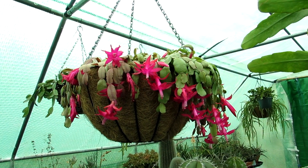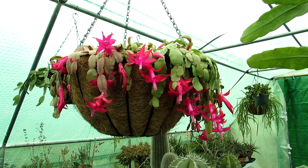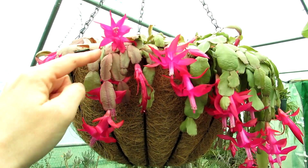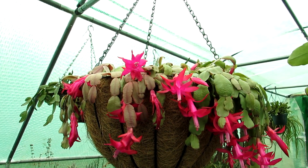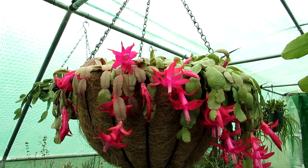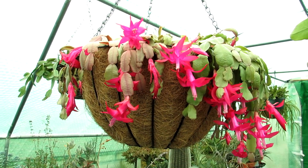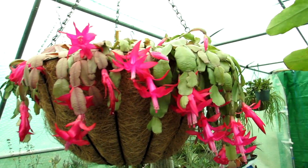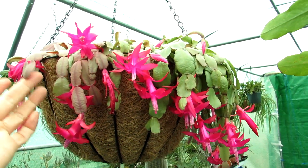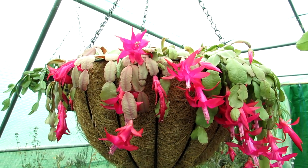It is absolutely breathtaking, and this is the true Christmas cactus. The reason being it has scalloped edges around it rather than the serrated crab-claw type leaves that are commonly seen in the truncata version, which is more often sold as the Thanksgiving cactus — though they're all sort of put under the Christmas cactus label these days.